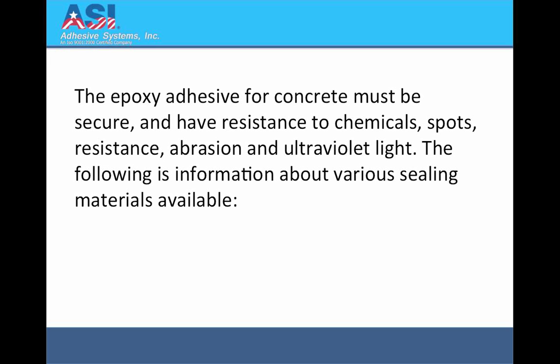The epoxy adhesive for concrete must be secure and have resistance to chemicals, spots, abrasion, and ultraviolet light. The following is information about various sealing materials available.